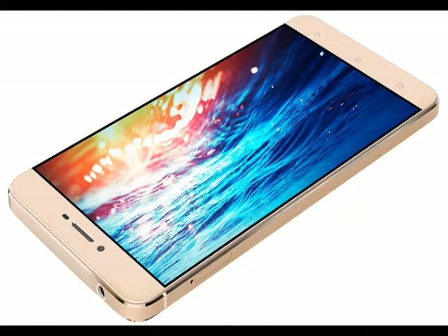It features a 5.5-inch HD 720x1280 pixels resolution AMOLED display and under the hood packs a 64-bit octa-core MediaTek MT6753 processor clocked at 1.3GHz, clubbed with 3GB of RAM and Mali-T720 GPU.